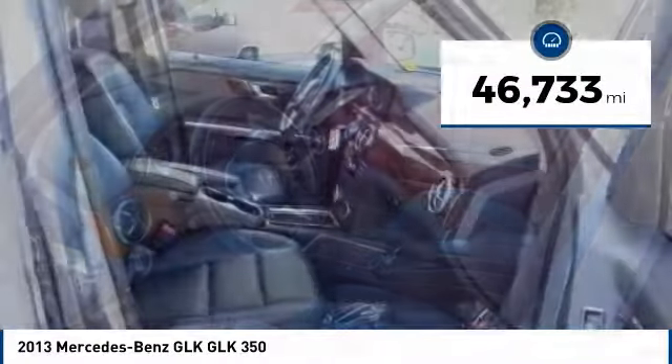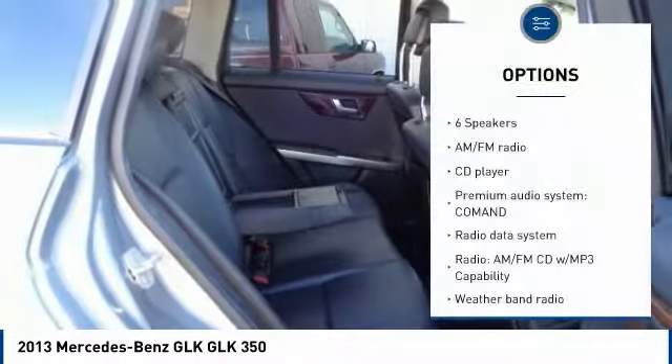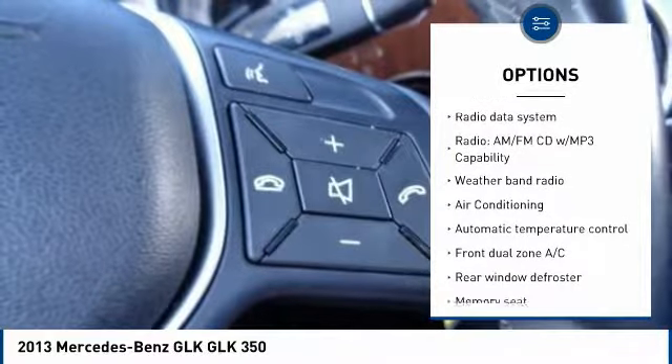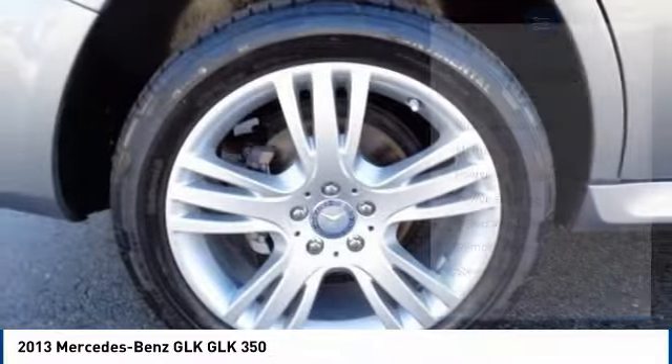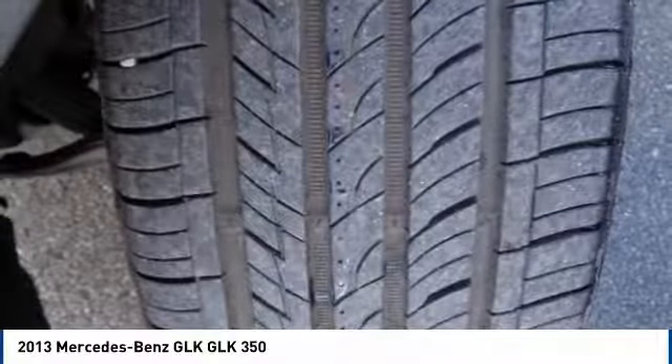This vehicle has less than 50,000 miles. Here are some of this vehicle's great options: power passenger seat, traction control, dual airbags, leather-wrapped steering wheel, air conditioning, power steering, four-wheel disc brakes, AM-FM CD MP3 radio, trip computer, security system.